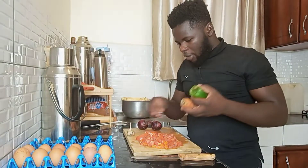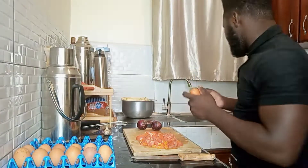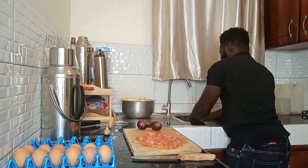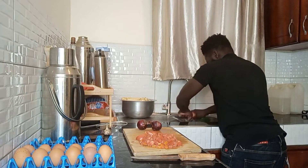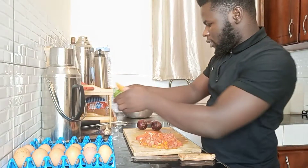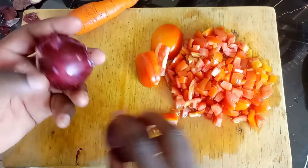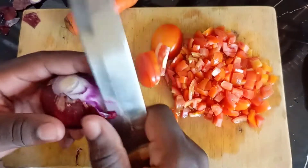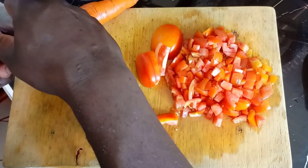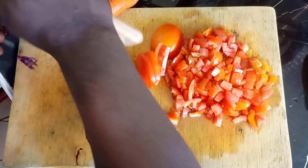Let me first wash this. I already washed the tomatoes, so let me wash the green pepper and the carrots here. I have two big onions here and let me try cutting them. These onions, man, they bring a lot of tears when you're cutting them.